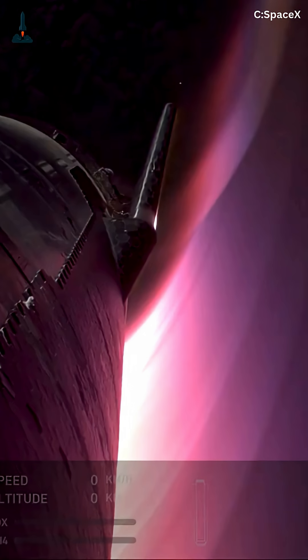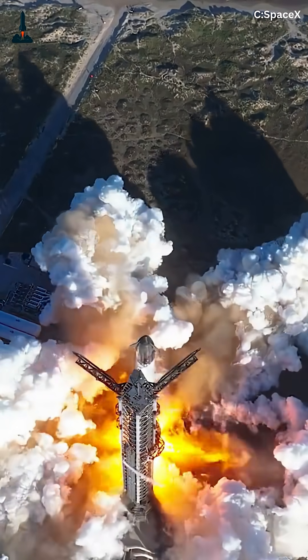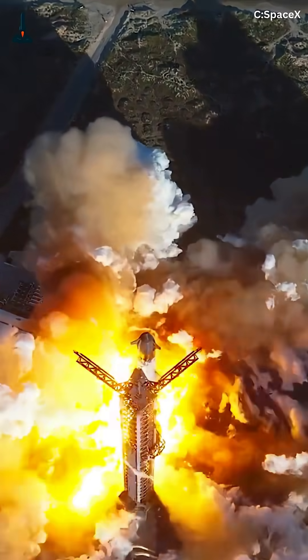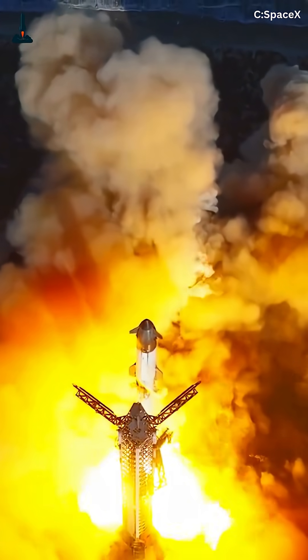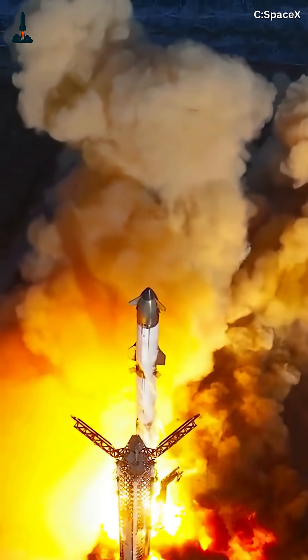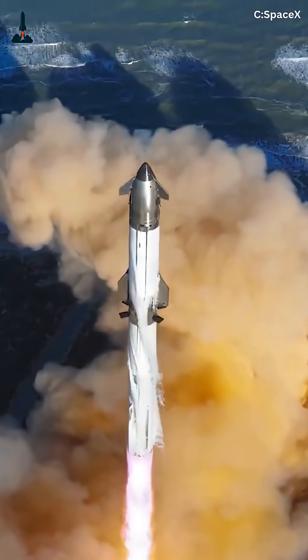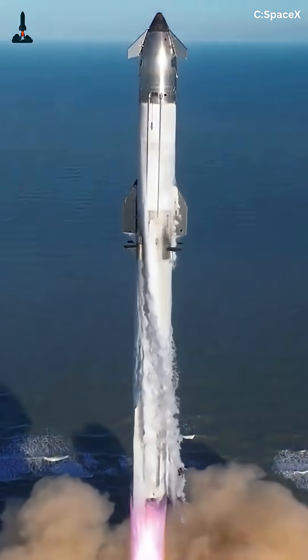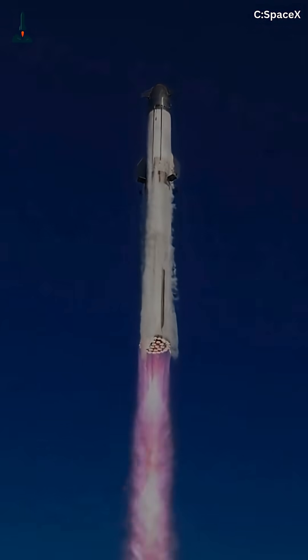Flight 11 isn't just a launch. It's a masterclass in engineering, reusability, and precision. Every moment will be captured in high detail, and it could mark a historic first if both stages survive their maneuvers. October 13th is almost here — get ready to witness the next giant leap in reusable rocketry with Starship Flight 11, only on Rocketry.